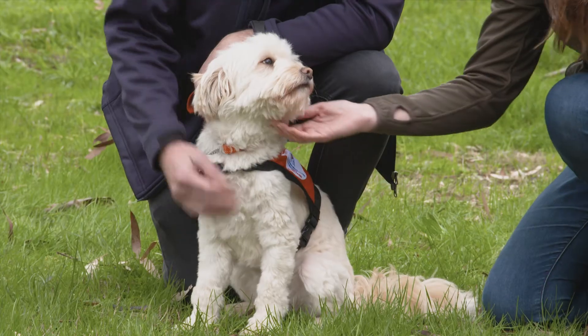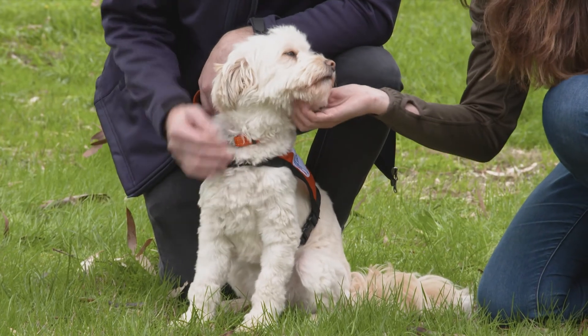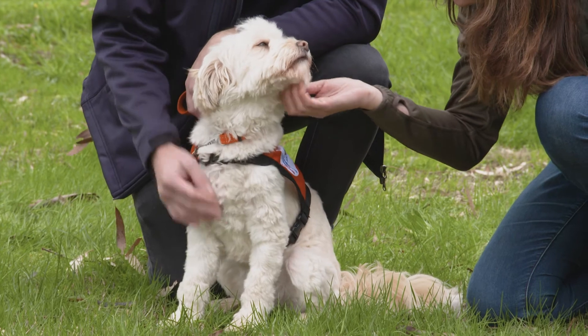It depends on the application as to what size of dog we'd go for, but generally a smaller dog — a scruffy. I love the scruffies.